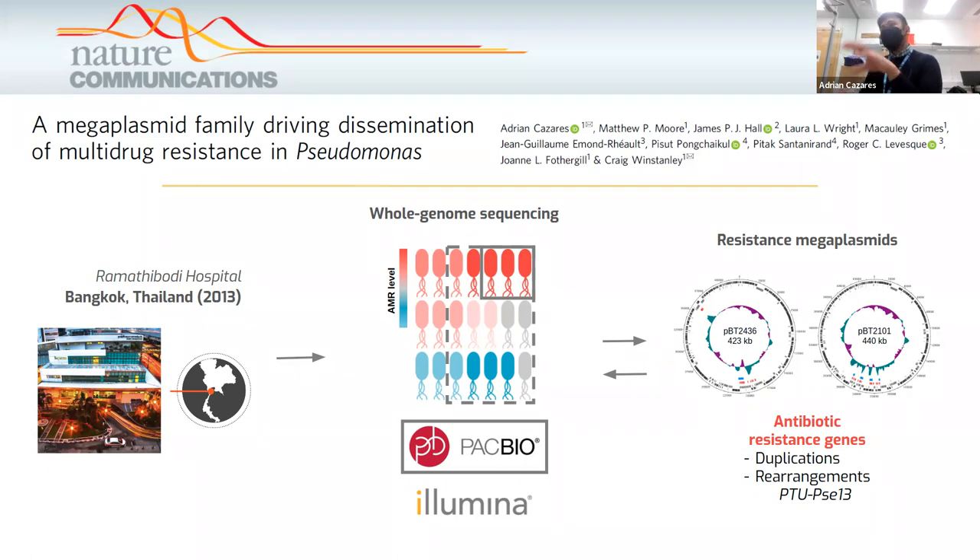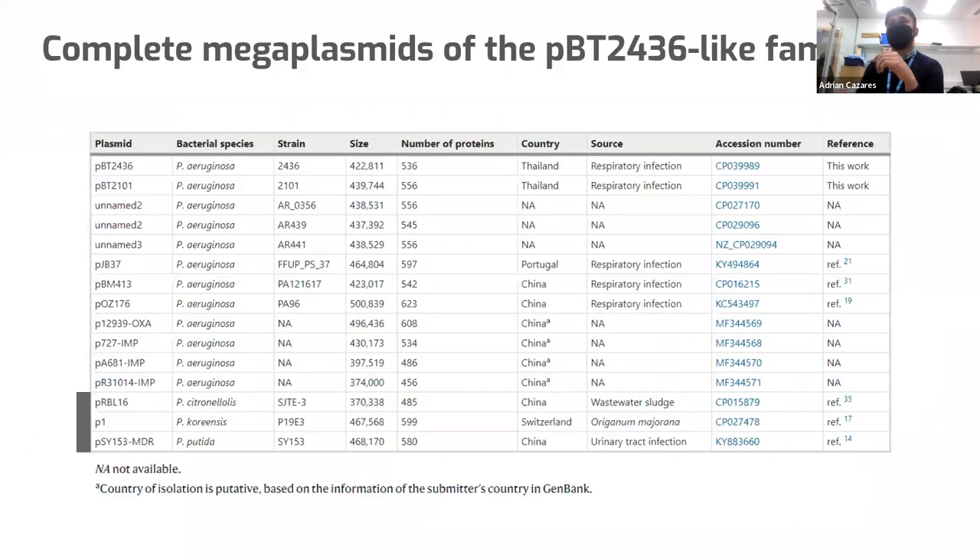Because these mega plasmids were associated with the most resistant isolates in the hospital, we wondered whether we could find them somewhere else. And the answer was yes — we found another 13 cases in databases, mostly associated with Pseudomonas aeruginosa, but also in three other Pseudomonas species, which are very important to our study.